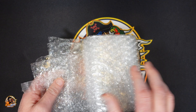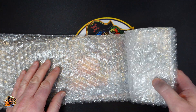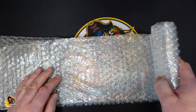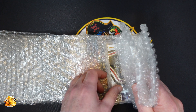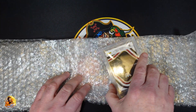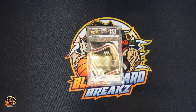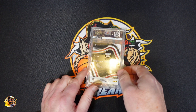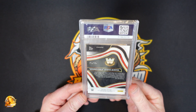This is my first rodeo through PSA, so I don't actually want to see what it is. Alright, so it's on that side. If you guys don't remember, I did pull this card out of a select WWE blaster box. It is the Stone Cold Steve Austin.